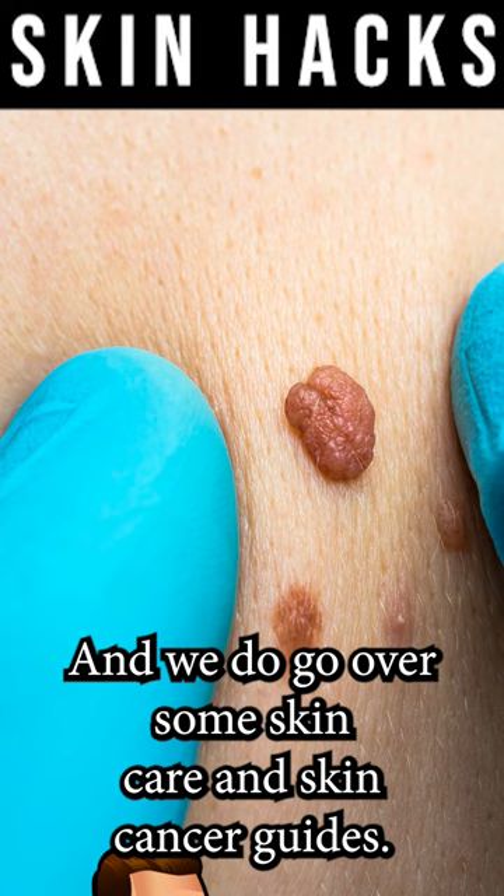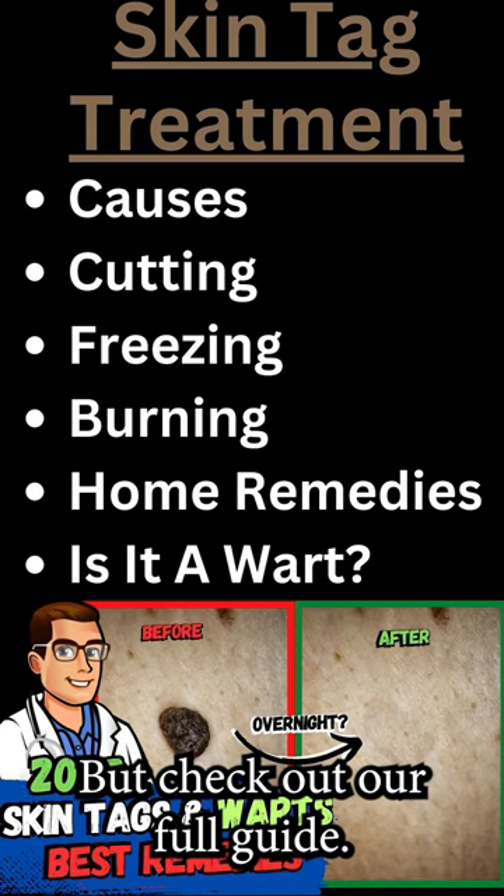We do go over some skin care and skin cancer guides — check out our full guide. It covers home remedies, treatments, the studies, and whether each condition is dangerous or not.